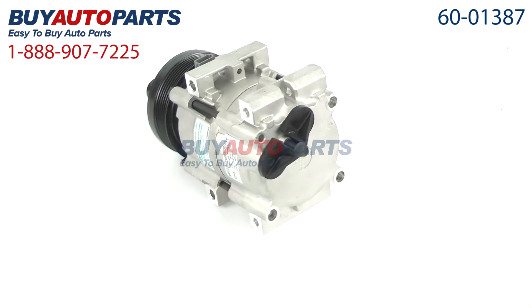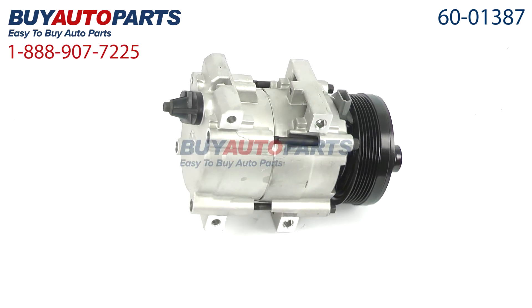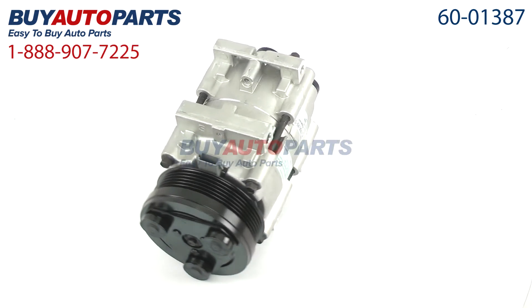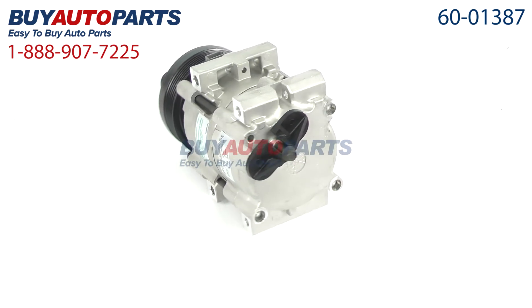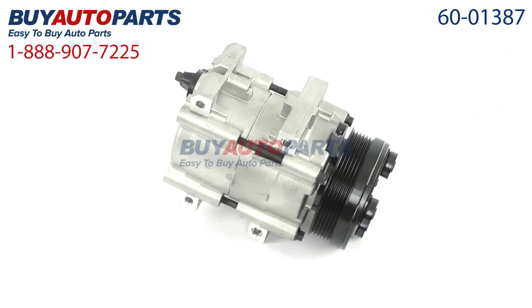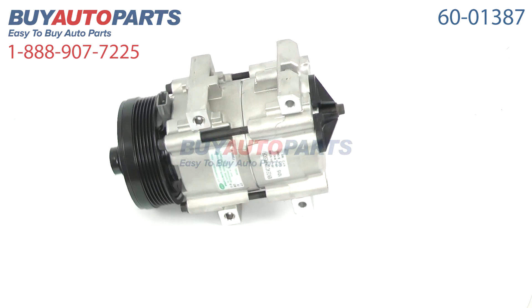Our AC repair kits include the compressor, dryer, expansion device, oil, and o-rings. This compressor and all of our kits ship for free and come with the support of our American Auto Parts specialists, who are here to assist you at 888-907-7225. Click to place your order with confidence now, or give us a call if you have any questions.